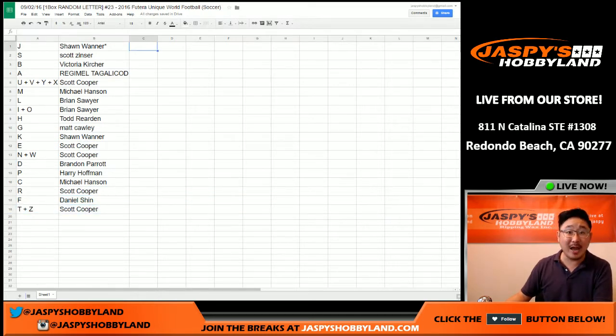There you go, ladies and gentlemen. That was the randomizing portion of the video. When we come back, we're going to see if there's any trades, and then we'll have the one box break. Stick around.